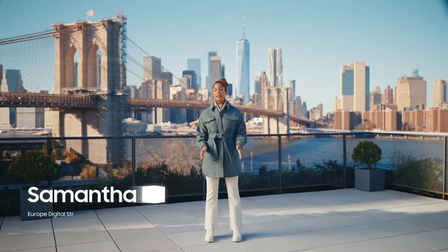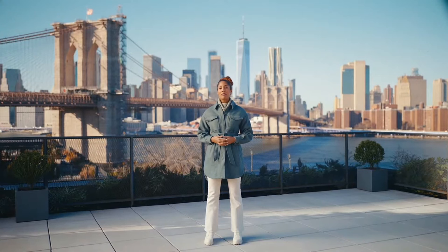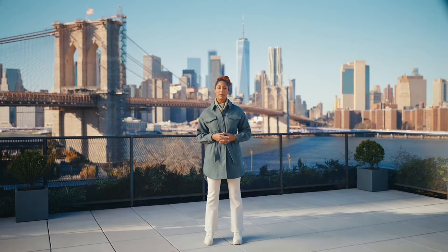The Galaxy S22 and S22 Plus are here. We created these smartphones for people who want to transform ordinary moments into extraordinary experiences.